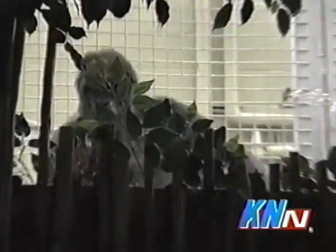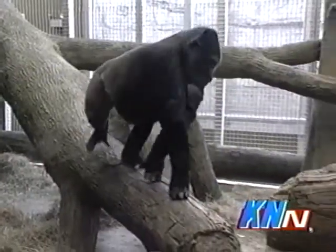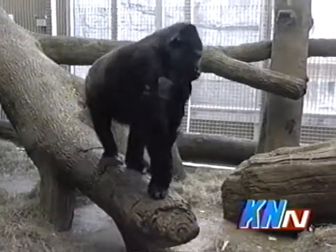How many gorillas are in here now? There are nine gorillas. This is Mumba's group — it's a family of nine, ranging in age from 4 to 41.